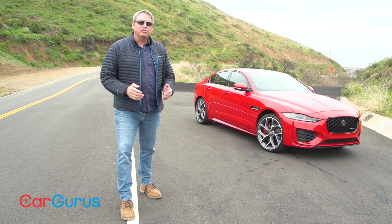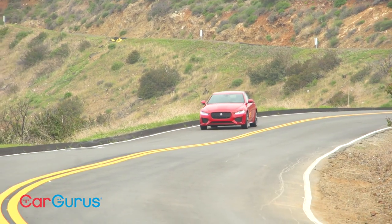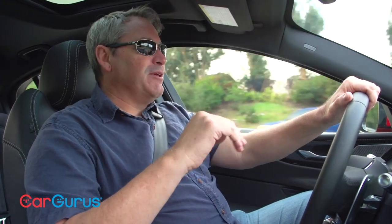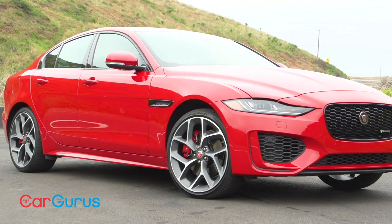Let's go for a drive and take a closer look at the 2020 Jaguar XE. One of my favorite things about the Jaguar XE is the fact that you rarely see them on the road. In a sea of Audis, BMWs, Lexuses and Mercedes, this Jag stands apart, and not just because of my test car's Caldera Red paint job.